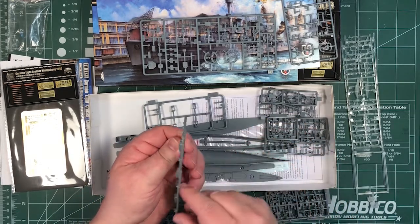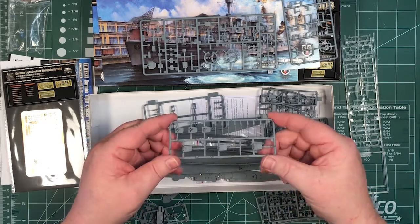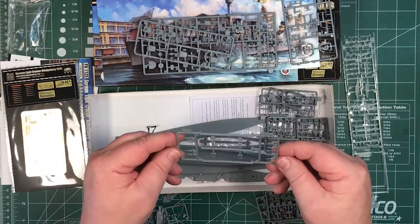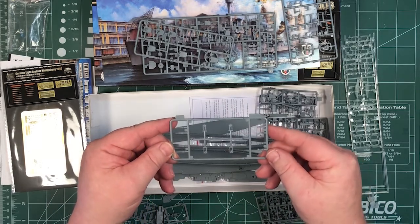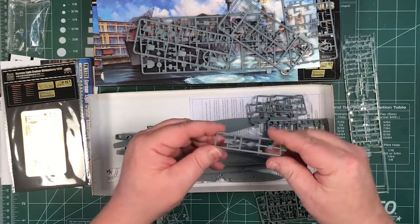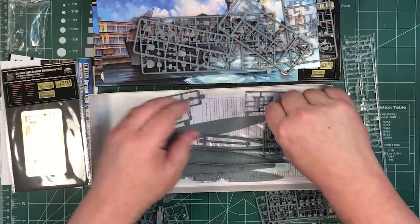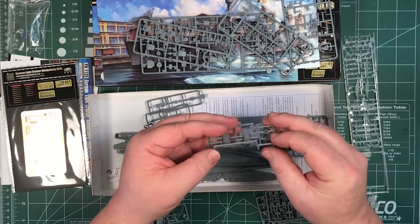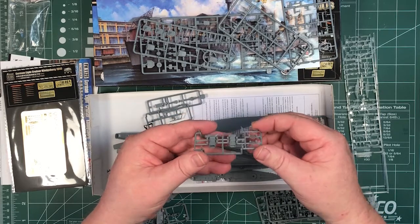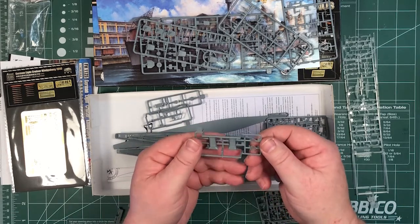I'll have to check with my glasses whether the gun tips are hollowed. Looking at the other parts: anti-aircraft guns, some of the superstructure parts, and funnels — the funnels are moulded hollow in one part. There's nice plastic detail for the top of the funnels, though that's probably also reproduced in photo-etch.